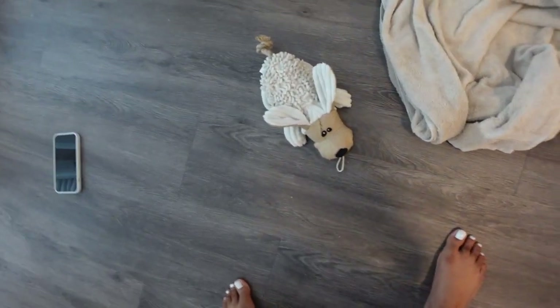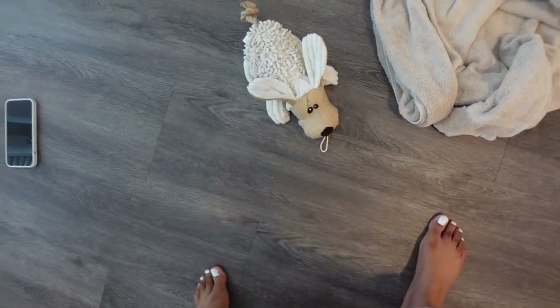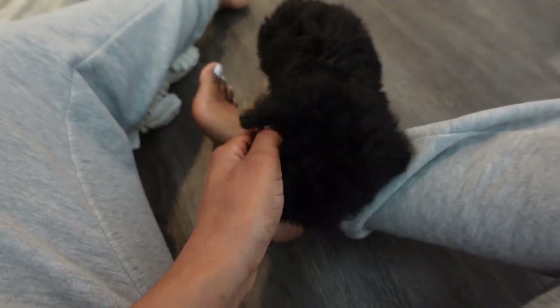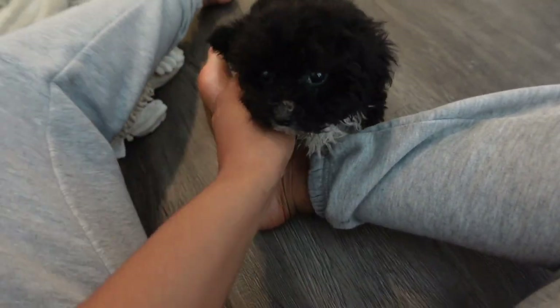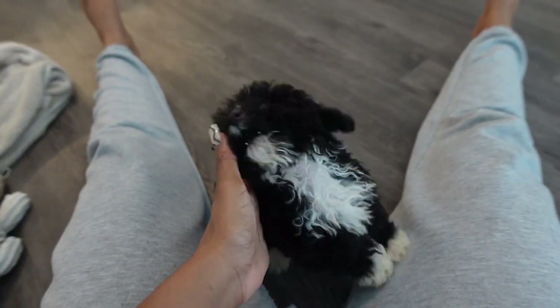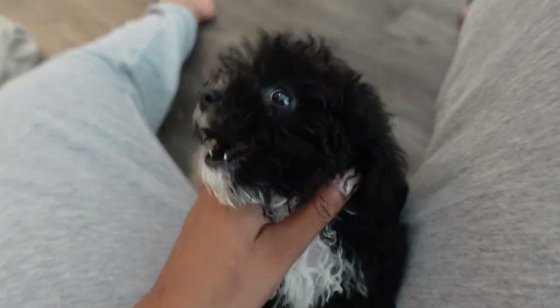No teeth! He's a toy poodle and he's so tiny. I really wasn't expecting a dog this small - I just wanted one that was a moderate size but this dude is tiny, like the size of my hand. He's so cute! We're learning over here - no teeth. See, he's getting comfortable already.